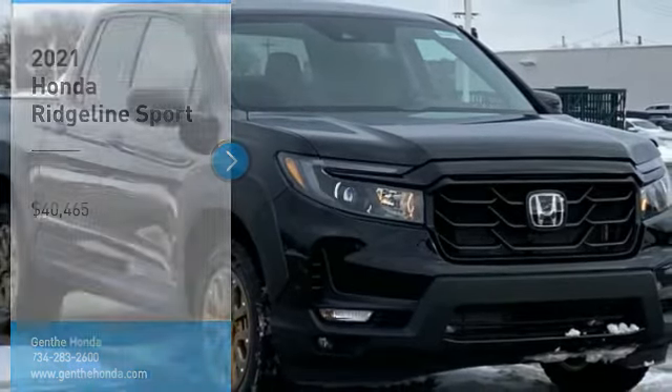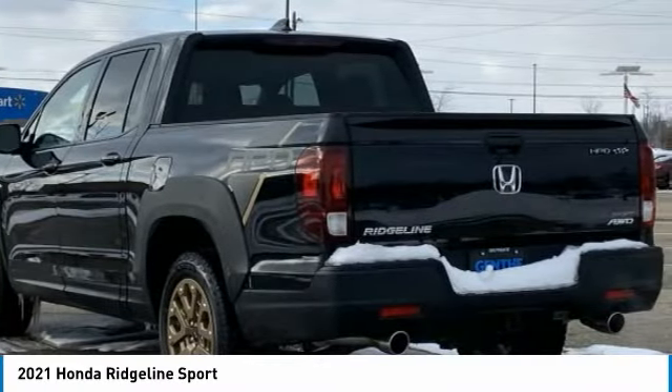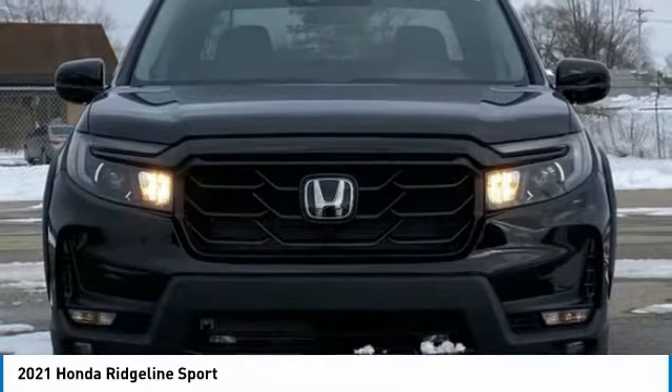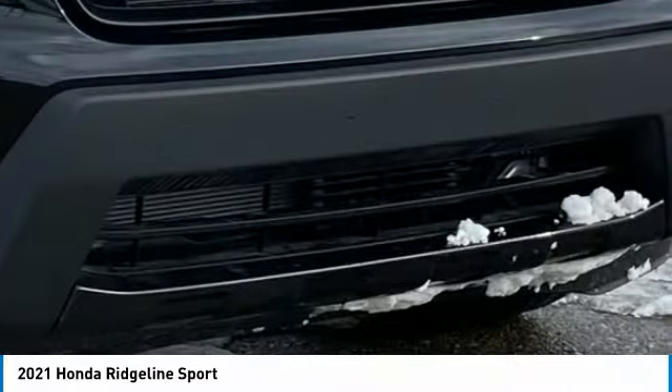Stop by and take a look at the 2021 Ridgeline. The Ridgeline was designed to give you exactly what you need to get the job done. And with Honda quality built right in, this truck can be with you for the long haul and is priced below $45,000. Come see the car for yourself.